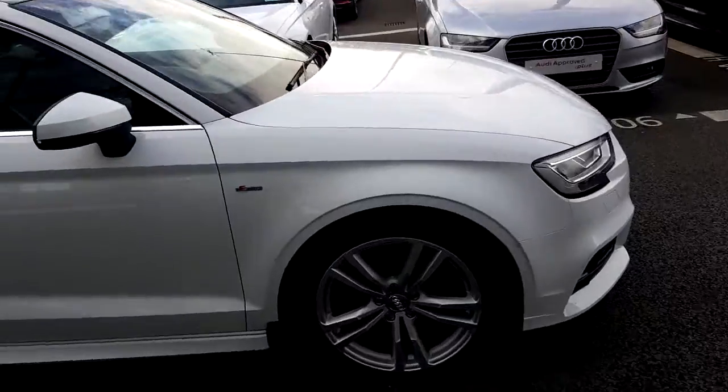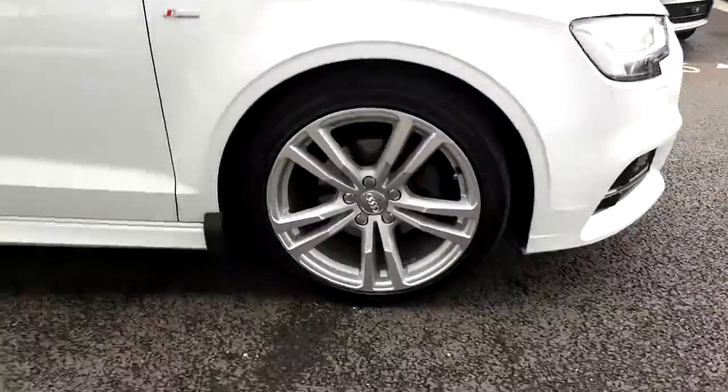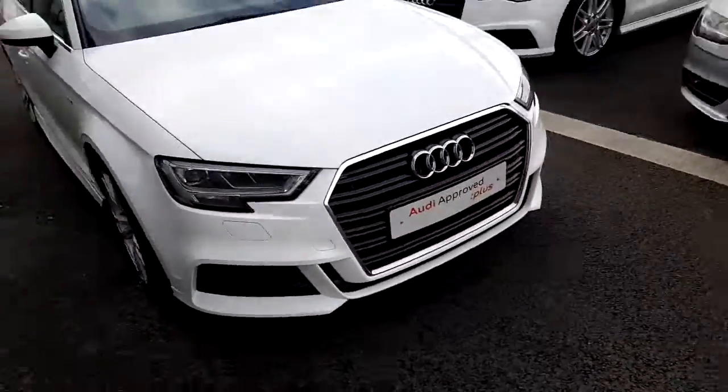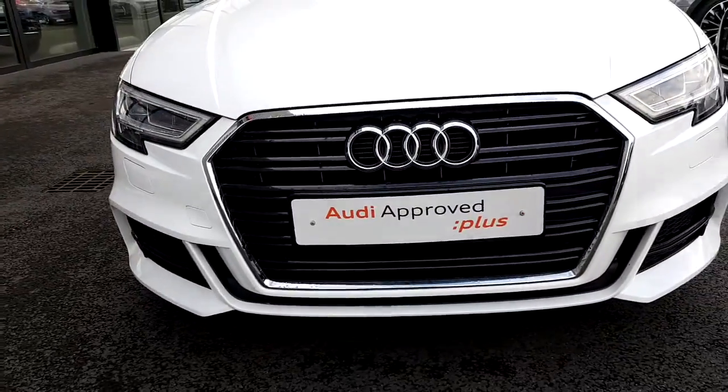If you go down to the wheels you can see these really nice 18 inch 10 spoke S-line alloys. If we go around to the front we can see the signature front frame Audi grille finished off in black gloss surrounded in chrome.